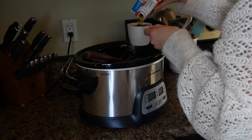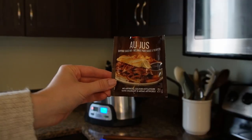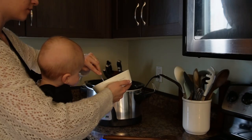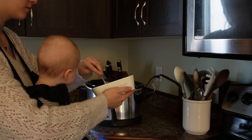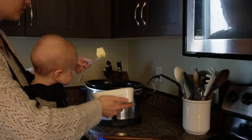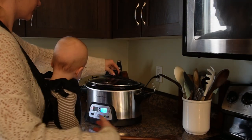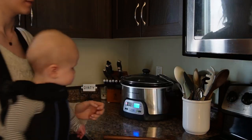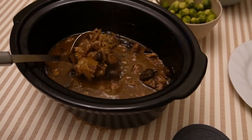Add about two cups of beef broth — you can add less if you're using less meat. Also add a packet of gravy mix as well as about three or four tablespoons of unsalted butter, just laying that on top. Set the slow cooker to low for six hours.